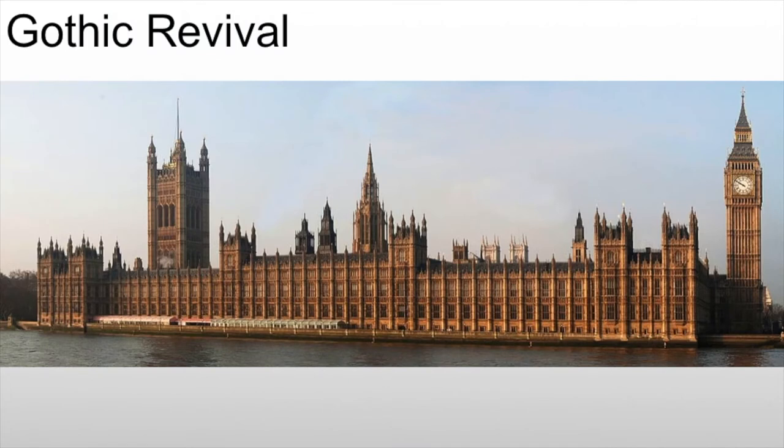We start with the Gothic Revival at Westminster, and it plays off of those cathedral ideas. But we're doing it on a very horizontal scale. Whereas our cathedrals would be very, very vertical in overall form, this is overall a very horizontal structure. But they're doing everything they can — the use of pilasters, vertical elements and spires — to draw your eye up. And here, they're not trying to draw your eye up in a form of spirituality, but rather this idea of the growth and development of the English Empire in the 19th century.